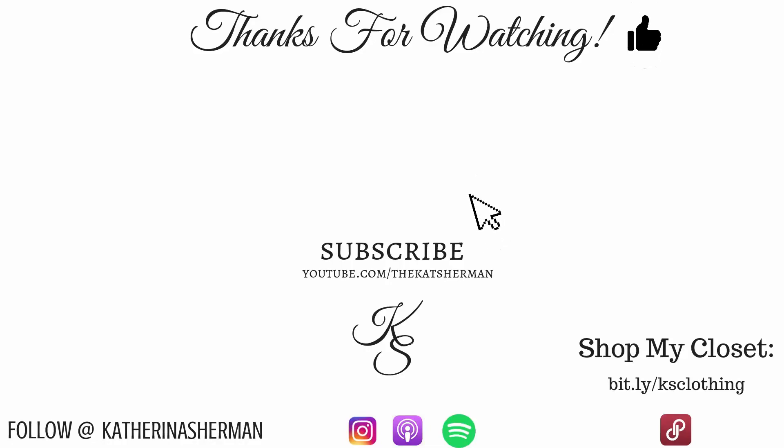Thank you guys so much for watching! Let me know what you're looking forward to seeing next in the comment section below, and I'll catch you guys in the next video.